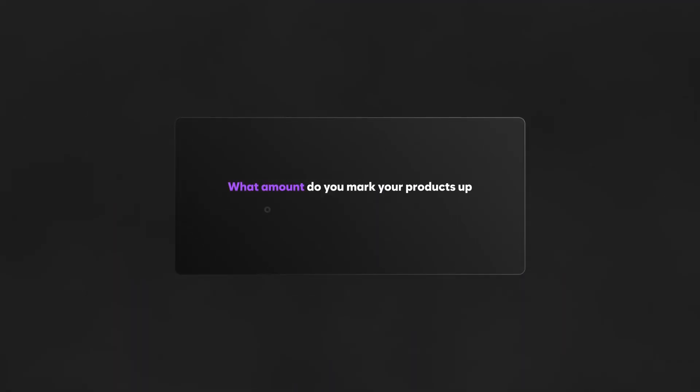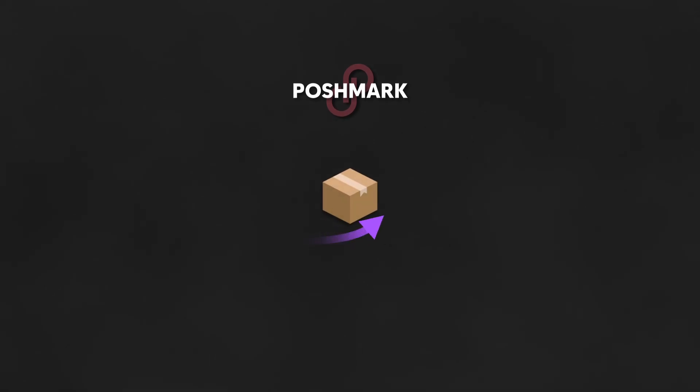What amount do you mark your products up on each dropshipping website? It really depends site to site. On most sites I'll mark every product up 40 to 60%, which typically accounts for any future supplier price increases but also leaves enough room for profit. On Poshmark specifically I often mark products up at least 80%, sometimes even 100%, simply because the fees are a lot more and I need more wiggle room.